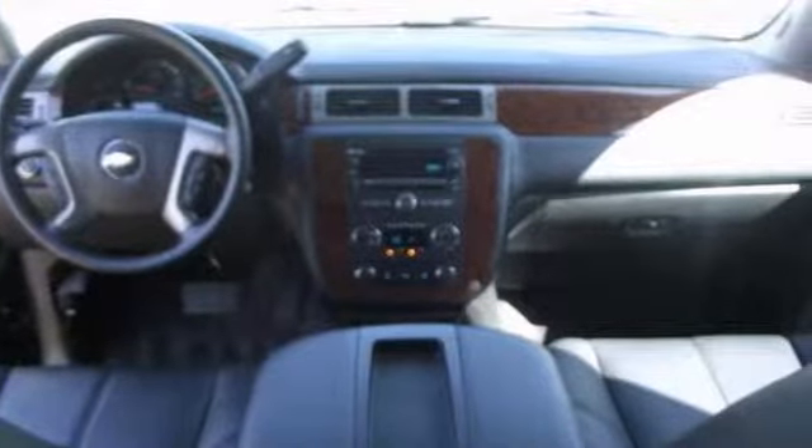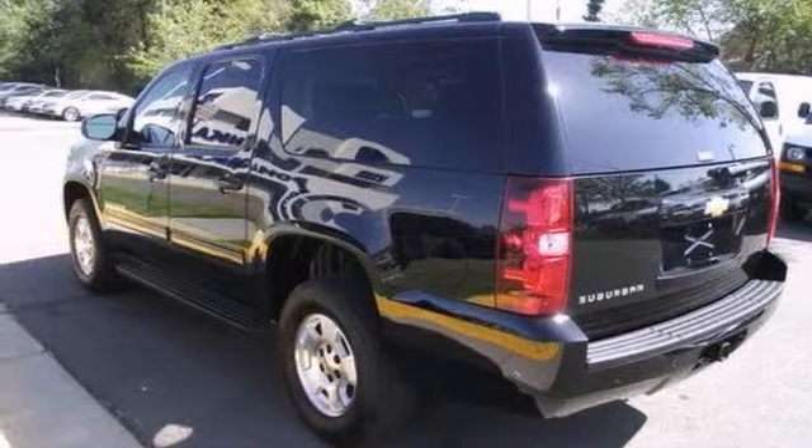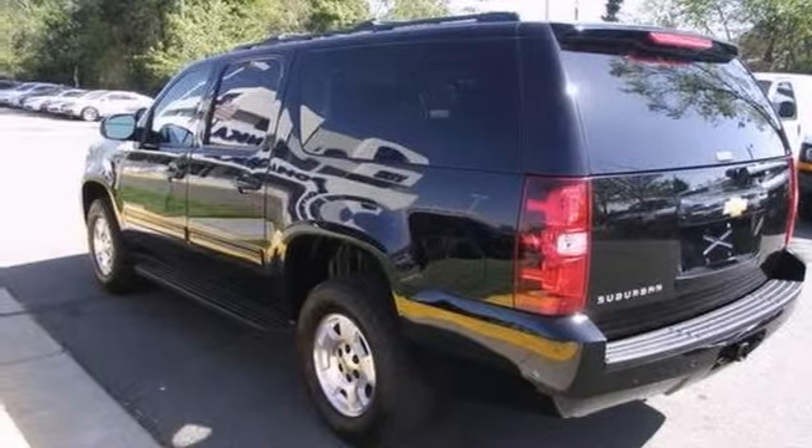With a DVD entertainment system, four-wheel drive, and leather seats, it's bound to sell fast. Don't miss out. See the Chevrolet for yourself today.